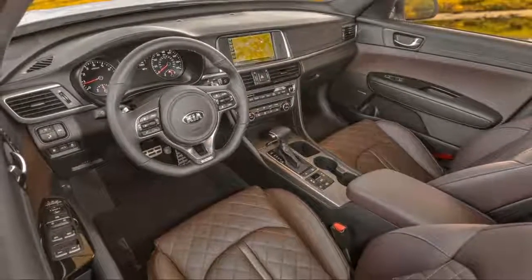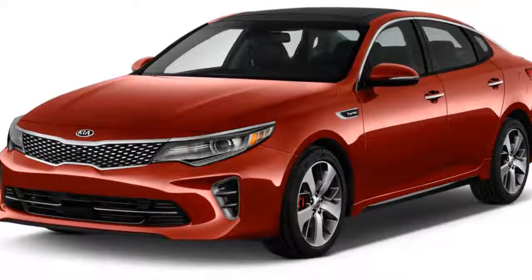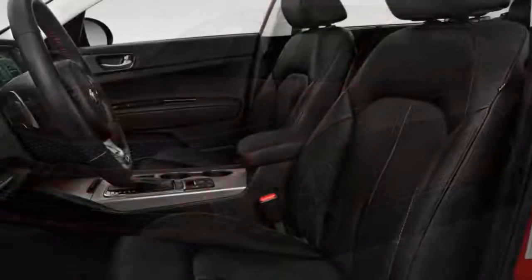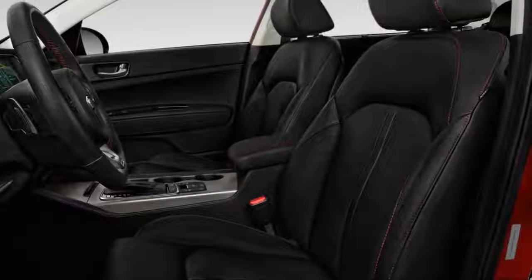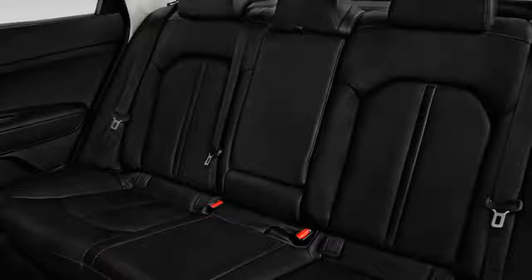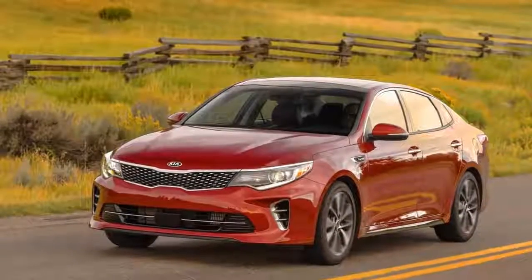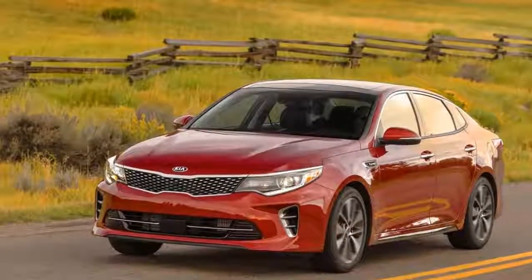The cockpit isn't as driver-focused as last iterations, but the fit and finish makes up for those shortcomings. The Optima's luxury-influenced details are a marked improvement over last-generation sedans, befitting Kia's rise as a more premium brand. We like the inside look, particularly in top trim levels such as the Optima SX.